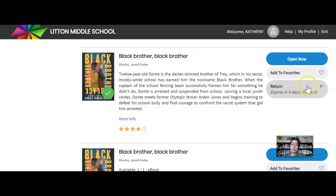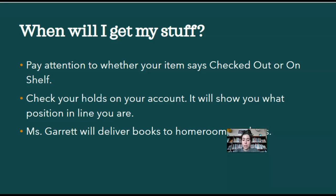It looks like they gave me a full week for it. If I finish early or decide I don't want to read it, I can return it early. If you need more than a week, you can come back and check it out again. Just a reminder: when ordering online, pay attention to whether it says it's here or on shelf — it would be in green font. If it says checked out, you're just getting in line, meaning it won't be here immediately. You can always check your holds on your account to see where your items are and what position in line you are.